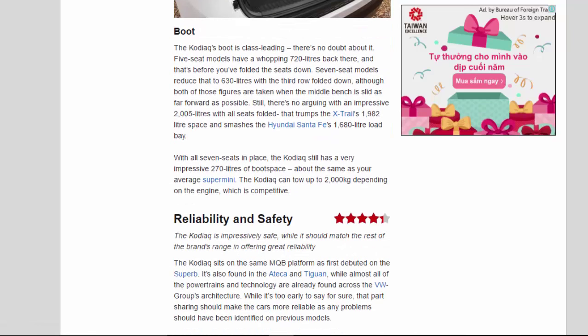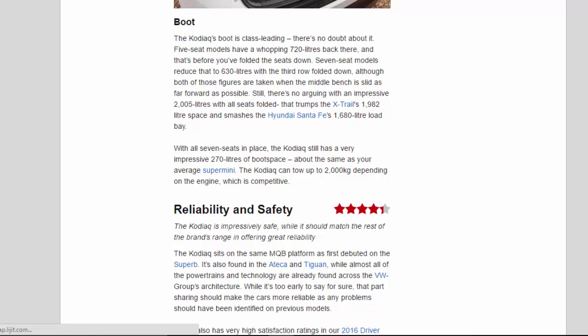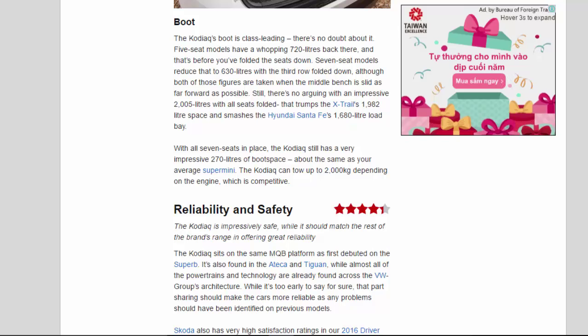Boot. The Kodiak's boot is class-leading — there's no doubt about it. Five-seat models have a whopping 720 litres back there, and that's before you've folded the seats down. Seven-seat models reduce that to 630 litres with the third row folded down, although both figures are taken when the middle bench is slid as far forward as possible. There's an impressive 2,005 litres with all seats folded, which trumps the X-Trail's 1,982-litre space and smashes the Hyundai Santa Fe's 1,680-litre load bay. With all seven seats in place, the Kodiak still has a very impressive 270 litres of boot space — about the same as your average supermini. The Kodiak can tow up to 2,000 kilograms depending on the engine, which is competitive.